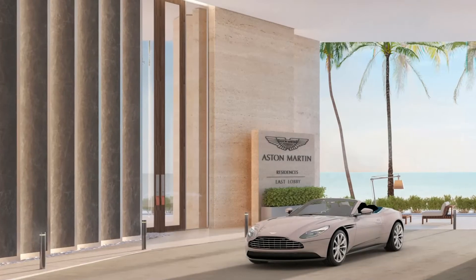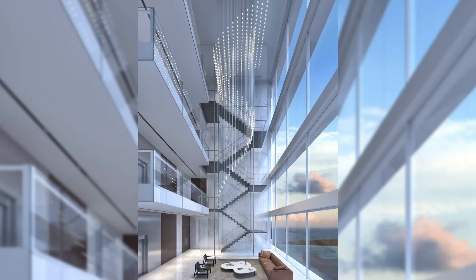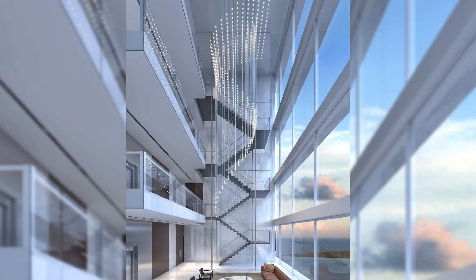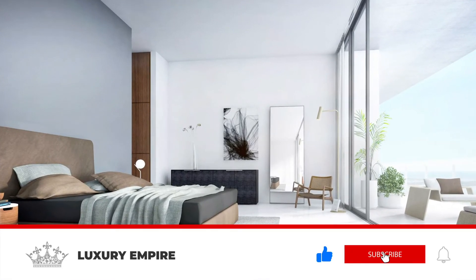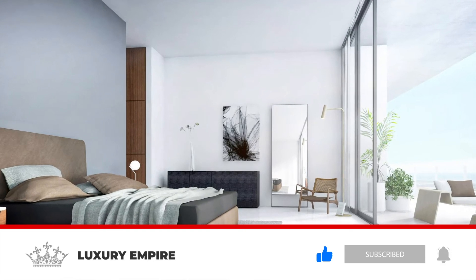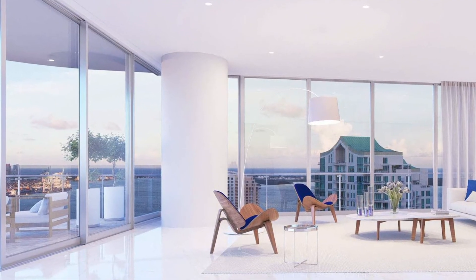Thank you so much for watching this video on this 50 million dollar Miami penthouse residence. Let's try to reach the goal of 75 likes on this video, and don't forget to hit the like button, the subscribe button, and the notification bell to be notified every time I post a video. Thanks again for watching, and I'll see you in the next video.